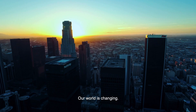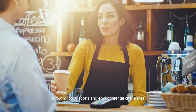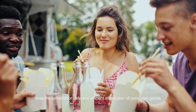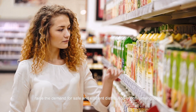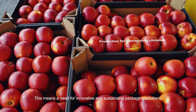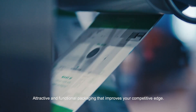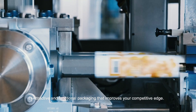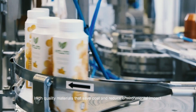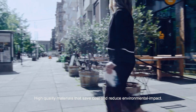Our world is changing. Growing populations and environmental challenges raise the demand for safe and efficient distribution of consumer goods. This means a need for innovative and sustainable packaging solutions — attractive and functional packaging that improves your competitive edge, with high quality materials that save costs and reduce environmental impact.